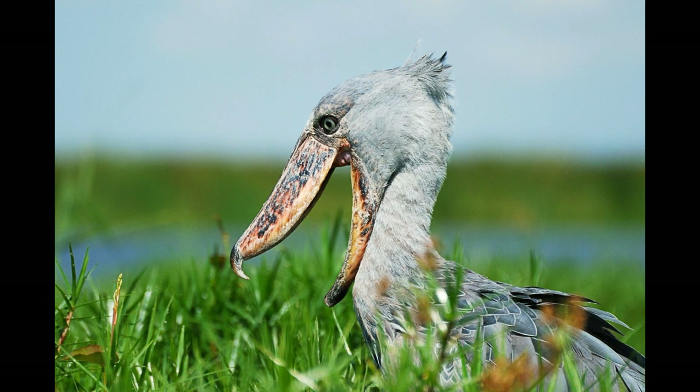Unlike storks, pelicans and herons, Shoebill does not nest in colonies. Only three nests can be found per one square kilometer. Shoebill becomes sexually mature at the age of three to four years, and can survive more than 35 years in the wild.